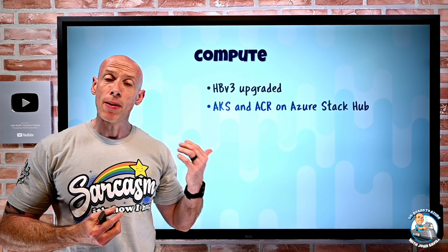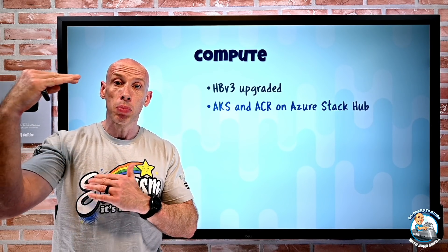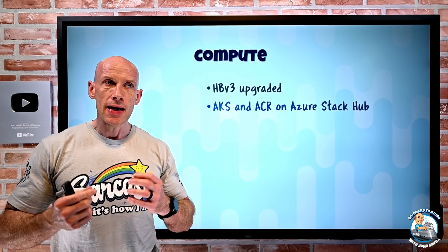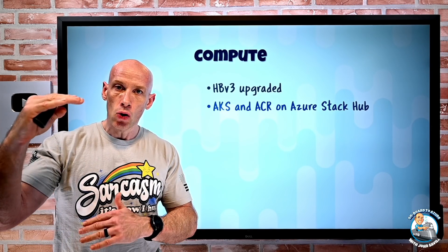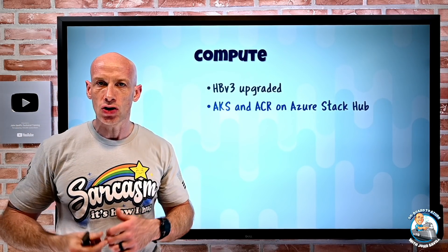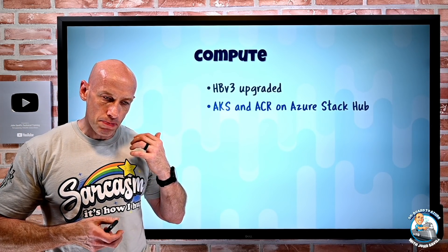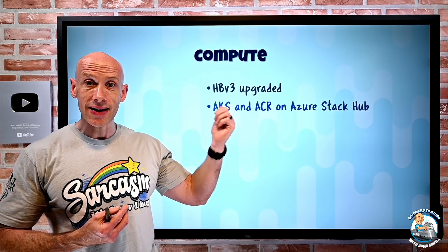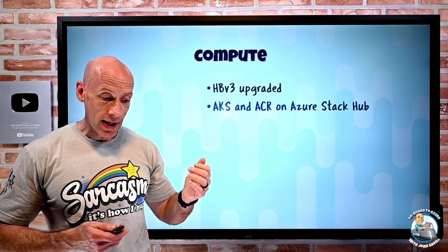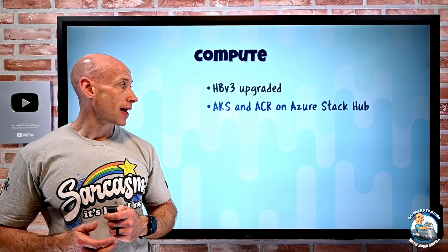Azure Stack Hub — remember, Azure Stack Hub is the turnkey appliance you purchase with local endpoints for management, a complete localized set of Azure services. Now on Azure Stack Hub with the 2108 update, Azure Kubernetes Service and Azure Container Registry are available locally on that device.